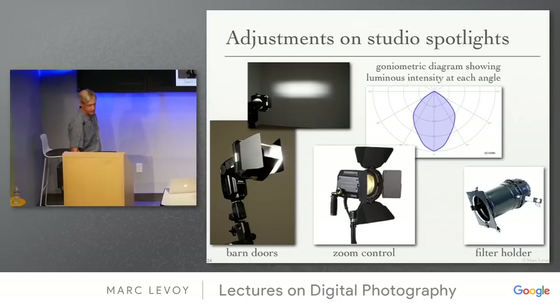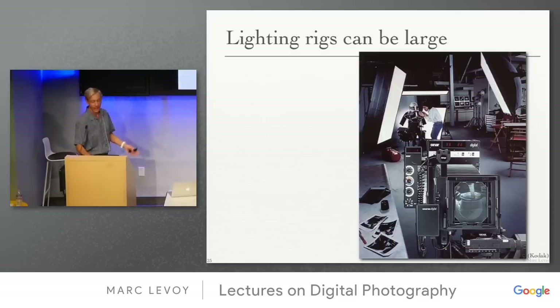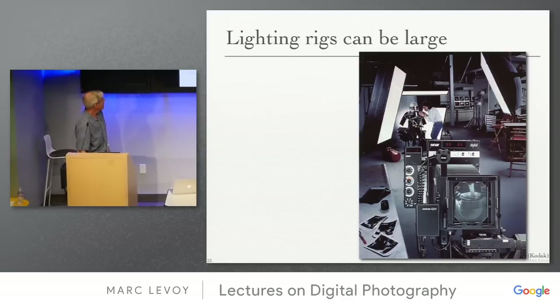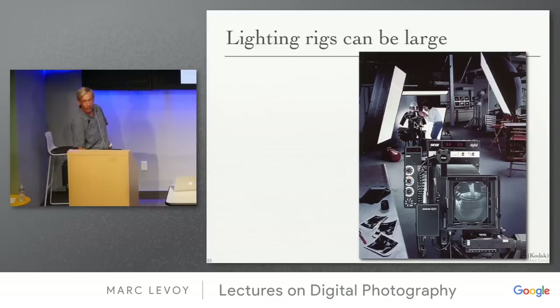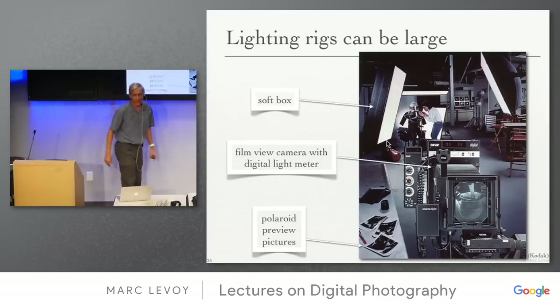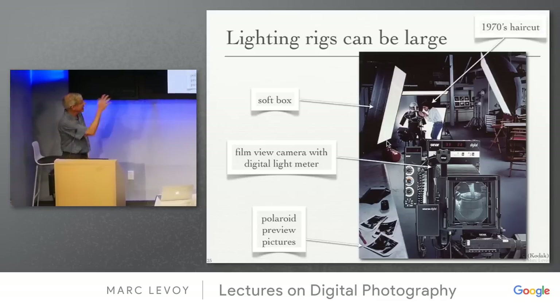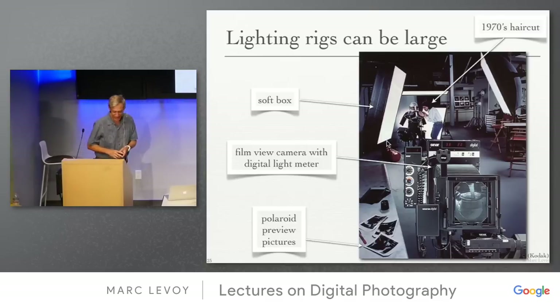These lighting rigs can be pretty large — you can scale up. Here's a motorcycle being lit for commercial use with very large softboxes, about six feet. This is kind of an old photograph — it's using Polaroid preview pictures instead of digital photography. You can tell from the 1970s haircut.